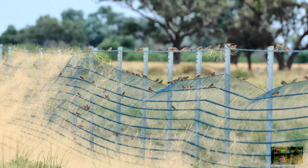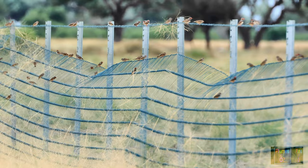For the zebra finch, the flash of grasses on the river plains from the rains has outweighed the disadvantage of flooding.